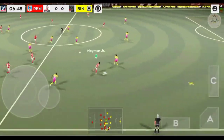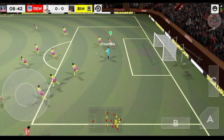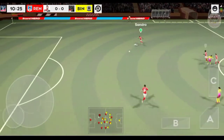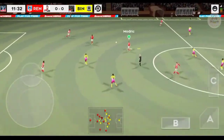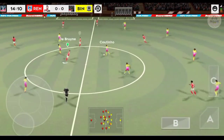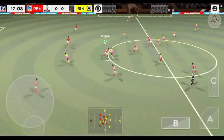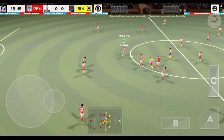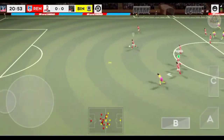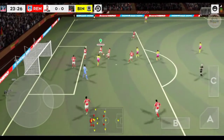The striker picks it up. Cleared upfield. It's Messi with the ball. And it's Ronaldo. Good ball. He must score, surely. Good clearance there.